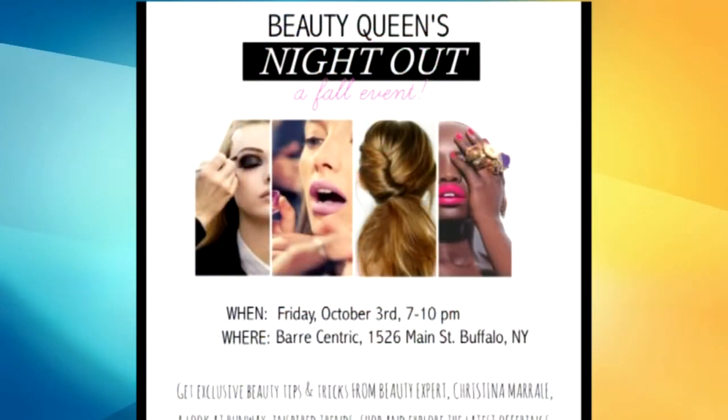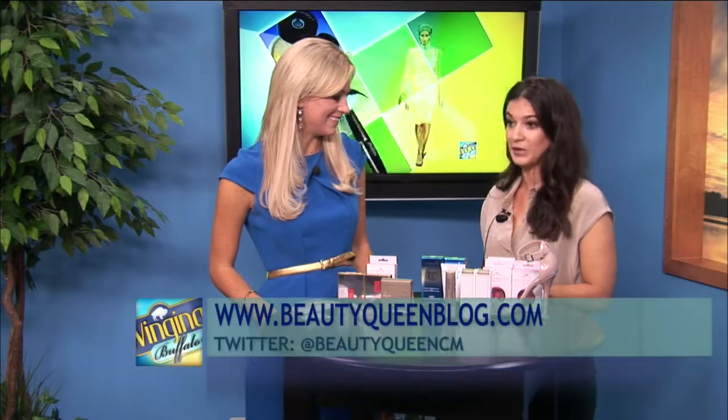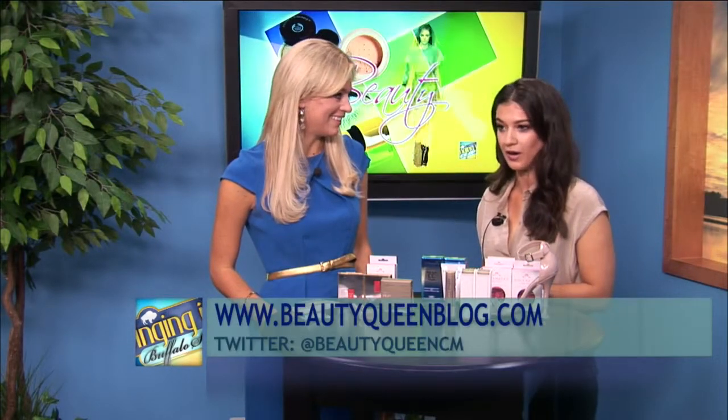Just some beautiful, fun, easy, achievable makeup today — nothing too difficult. If you want to meet Christina and get some of her tips in real life, she's having a Beauty Queen's Night Out coming up at Bar Centric's new location downtown on October 3rd at 7 p.m. They're going to talk all things makeup, all things skincare, and everything in between, with some great vendors including Lexi from Blush and Me and Maria Design. You can get tickets at beautyqueenblog.com/events.